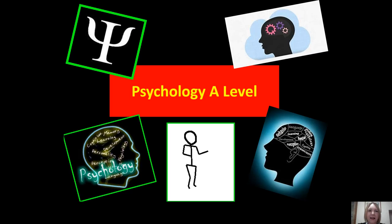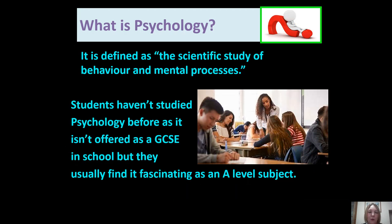Hello, this is Psychology A-Level. What is Psychology? Psychology is defined as the scientific study of behaviour and mental processes. Students haven't studied Psychology before as it isn't offered as a GCSE in school, but they do usually find it fascinating as an A-Level subject.